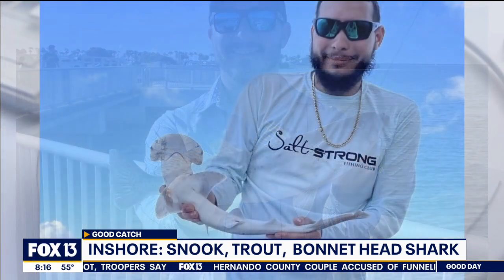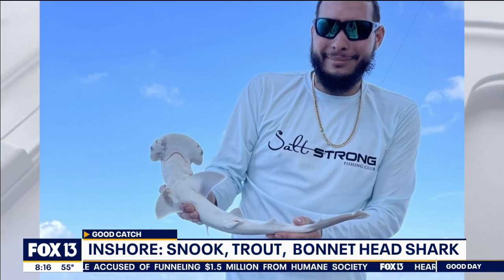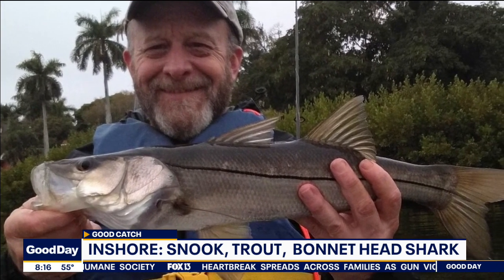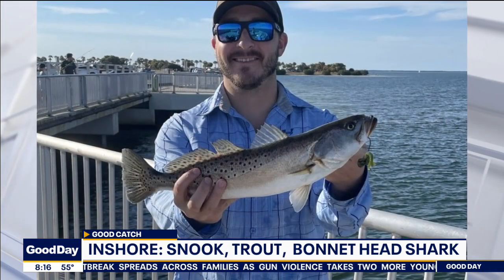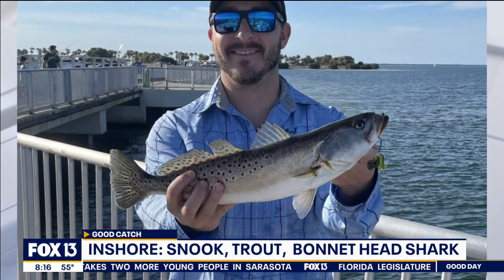Bonnet head sharks also, which kind of spawn this time of year. We're seeing a lot of them in the bay area along our beaches, passes — pretty much anywhere. Live shrimp on the bottom or even dead shrimp on the bottom will give you an opportunity for those bonnet head sharks — they're a lot of fun. We're also seeing flounder. The flounder bite's been going pretty well inshore on those sandy patches along the grass flats or sandy edges near virtually any structure that's going to hold some bait.